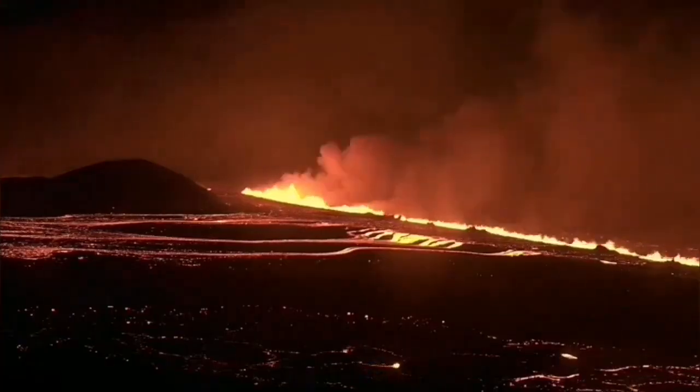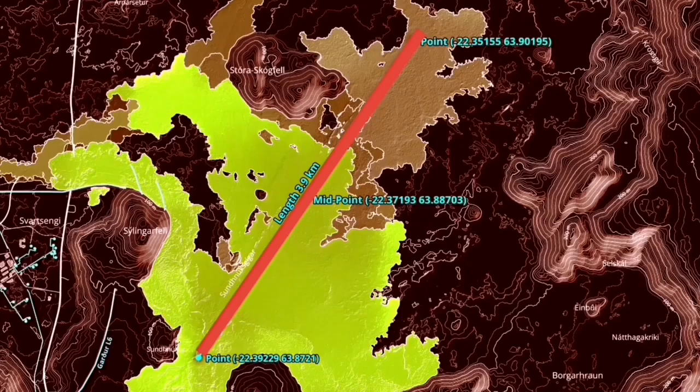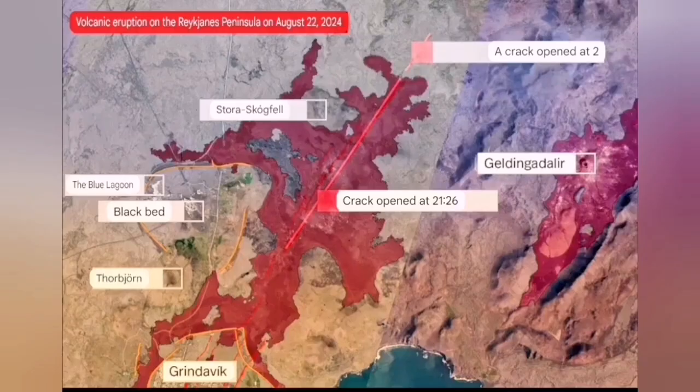The initial volume of the eruption was 1,500 to 2,000 cubic meters per second. It spread rapidly to almost 4 kilometers, and a flow was going to cover the road to Grindavik. It stopped — it didn't go that direction. Instead, it spread in a butterfly pattern to the north and south.